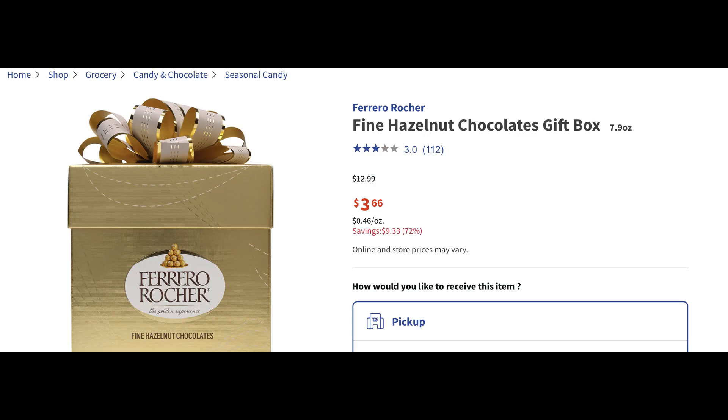I've seen this deal posted on social media several times and I wanted to share it with you guys. It was not available at any of the stores near me, but it's this box of Ferrero Rocher hazelnut chocolates gift box. It's on clearance for $3.66, regularly almost $13 for the box. So if you can find it, that is some really amazing savings. I could not find it at any store around me, but it's a really awesome online deal.